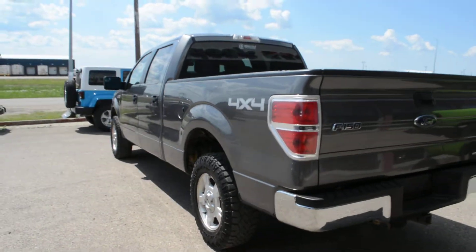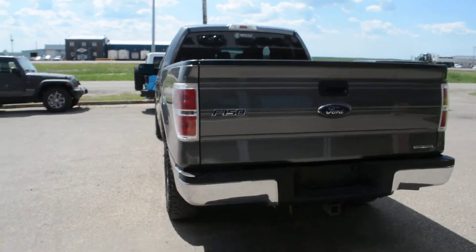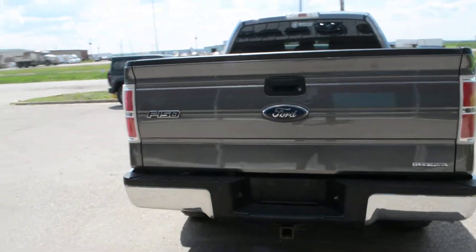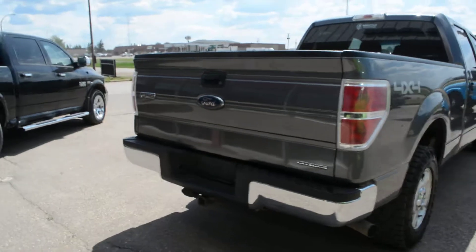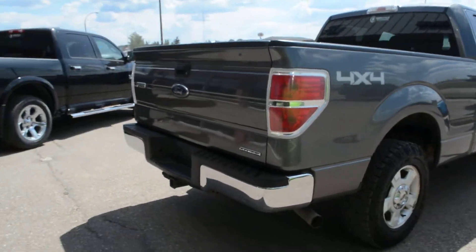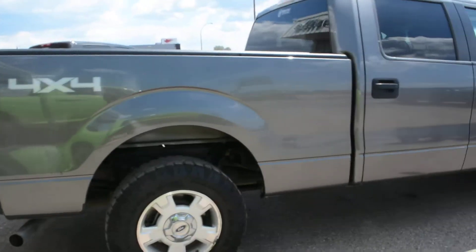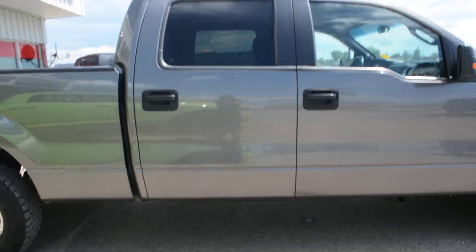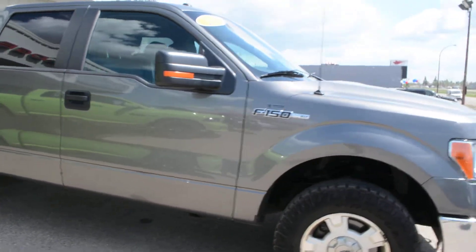Of course you get a decent amount of cargo space in the box of the unit, so you can easily haul an exceptional amount of additional cargo there in the back. Overall this truck has been very well maintained and upkept. The exterior, as you can see as we finish our walk around, is in fairly good shape, making it a great pre-owned purchase.